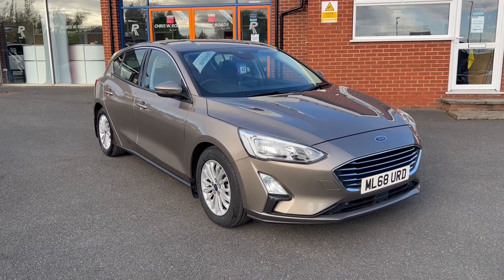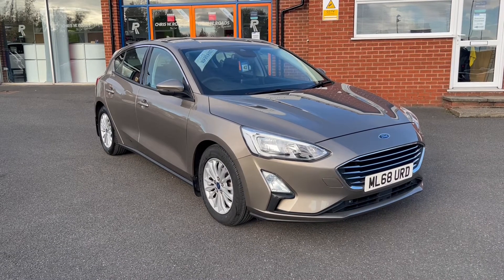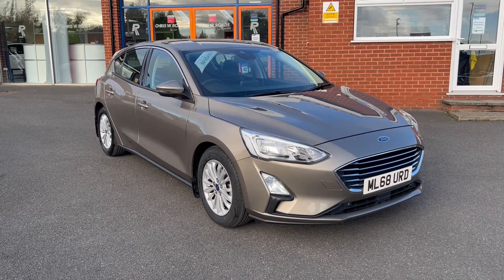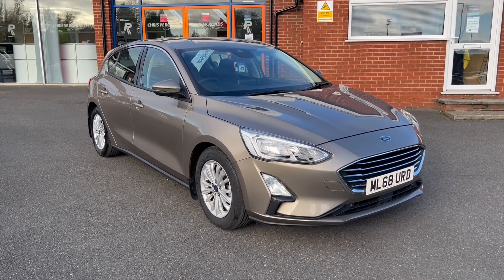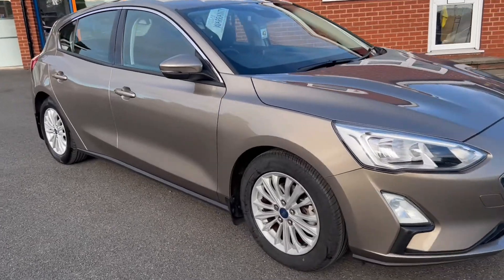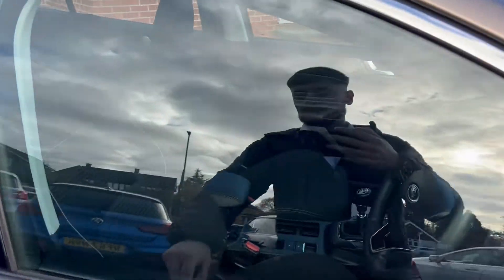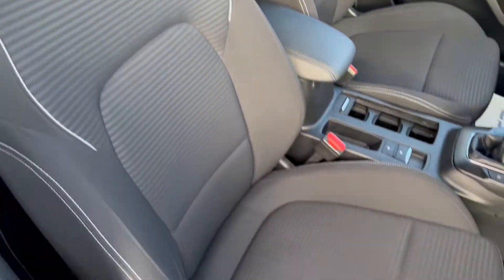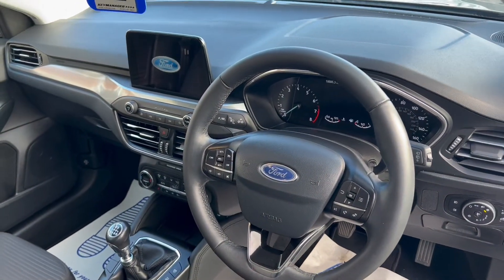Hello, this is Callum from Chris W Roads Car Superstore. Today is going to be a quick video looking at the exterior and interior of this Ford Focus Titanium that we have in stock. This particular model comes with upgraded special metallic diffused silver paintwork and these beautiful 16-inch alloy wheels. Take a quick peek into the interior — it comes with comfortable cloth upholstery seats, and we'll get on to the rest of the interior features a little later on in the video.